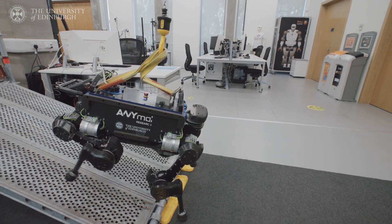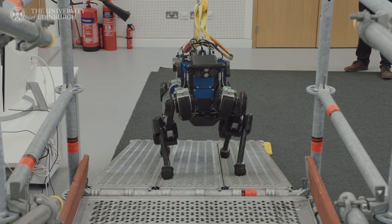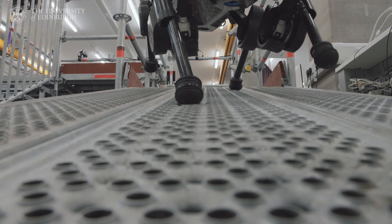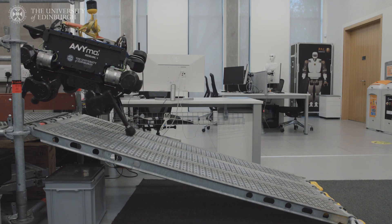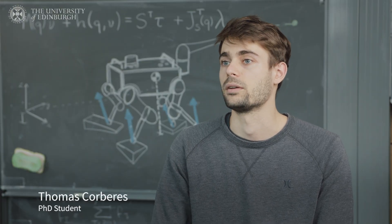I'm working on legged robots to make them traverse challenging terrains. The idea we propose is to start with a capable controller that already works on the robot and try to extend and add capabilities to make the robot cross challenging terrains.